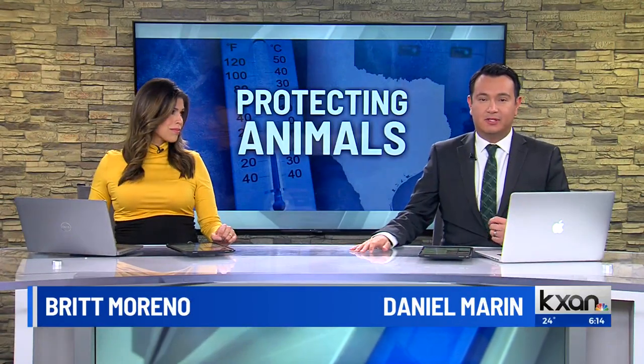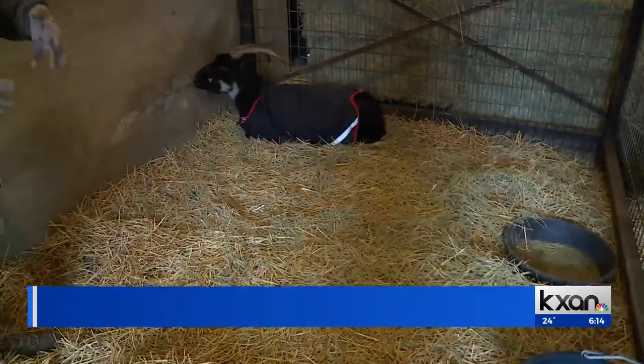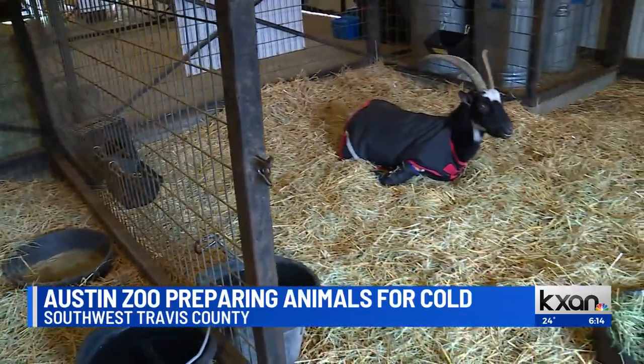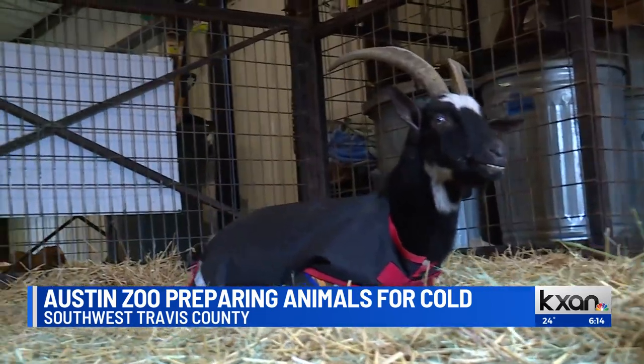We can't stress enough how you need to protect not only yourself, but your pets and animals during this freeze. And many of those same tips apply to the Austin Zoo in West Travis County. We visited and found them taking precautions, such as adding jackets to the smaller animals without fur.